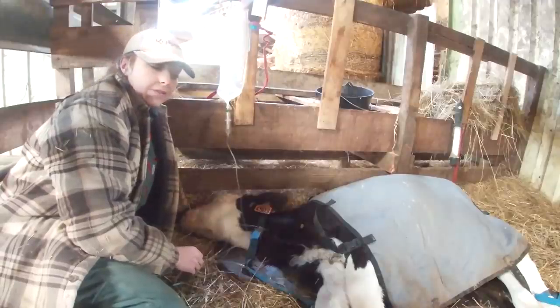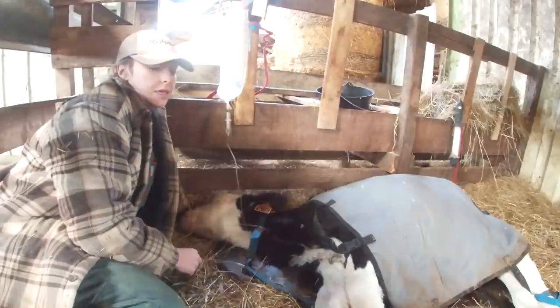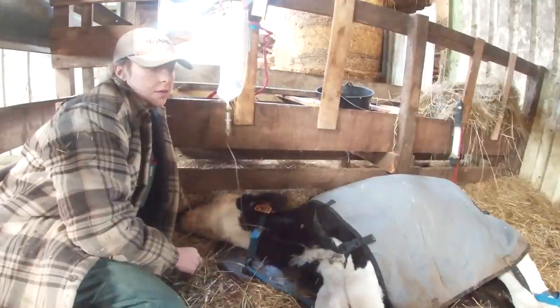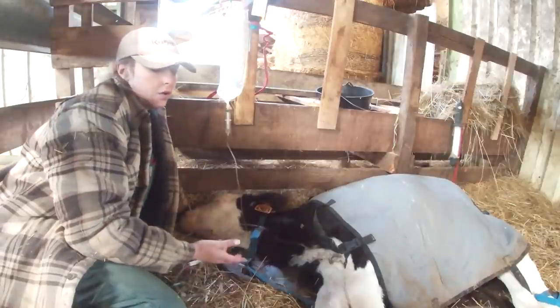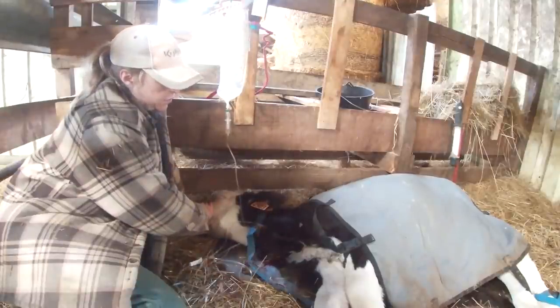So the vet left about half an hour, 40 minutes ago, and the calf has got a paralysing scour or paralysing diarrhoea. So right now he needs a perfusion.